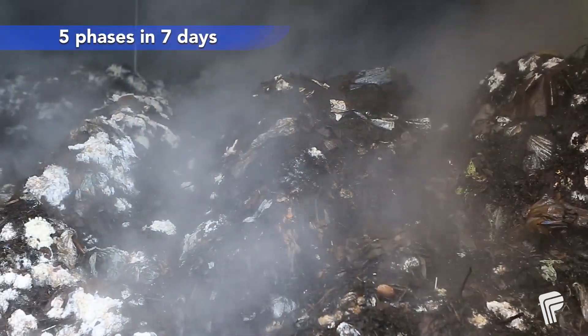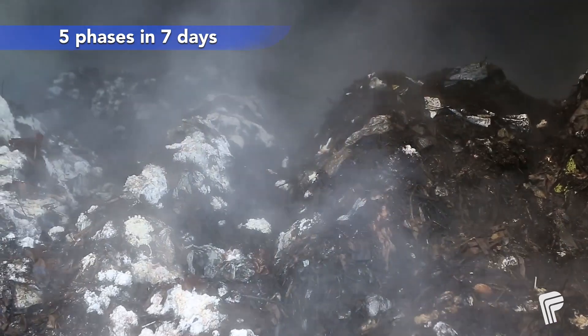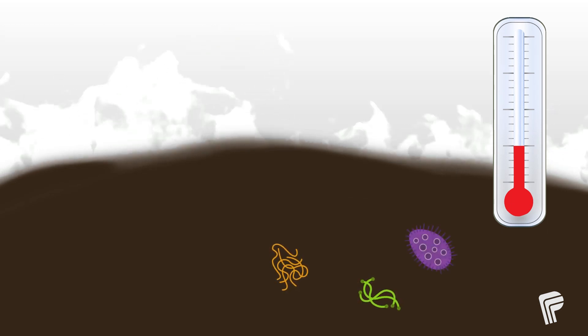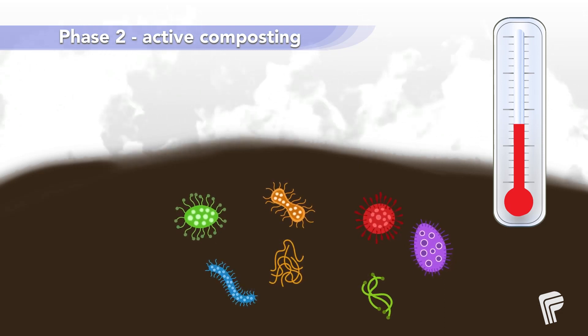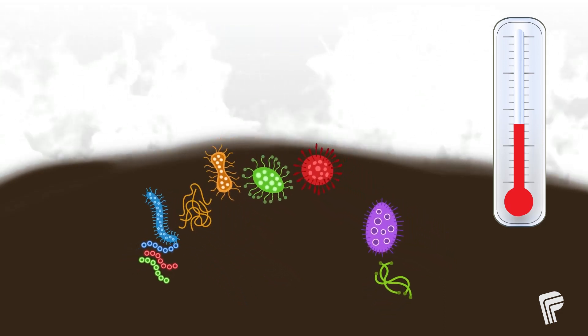The feedstock stays in the tunnels for seven days and goes through five phases. Phase one is the warm-up phase, when the bacteria in the feedstock start to come alive. Phase two is active composting, where the bacteria go to work breaking down the material.